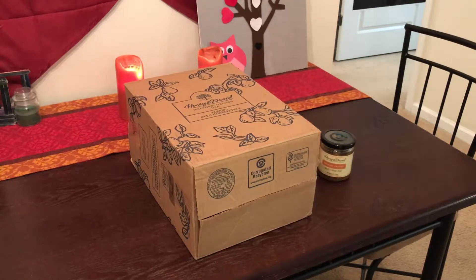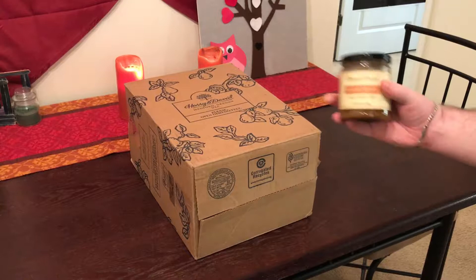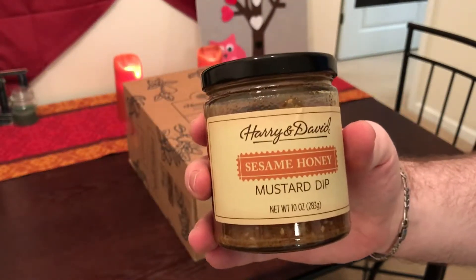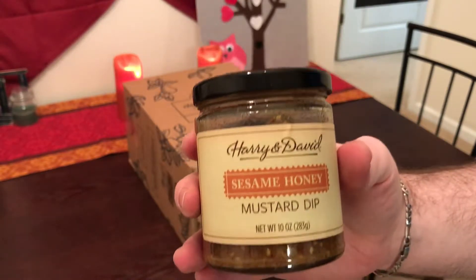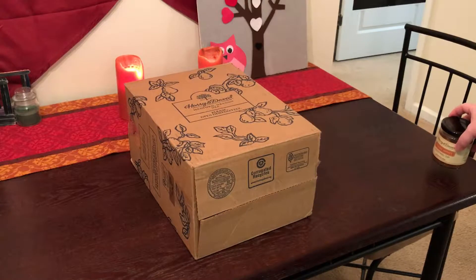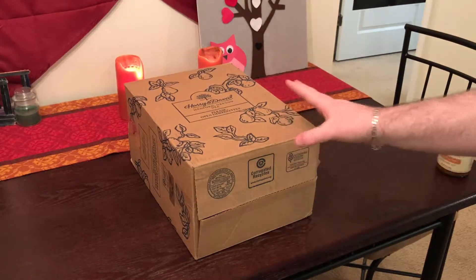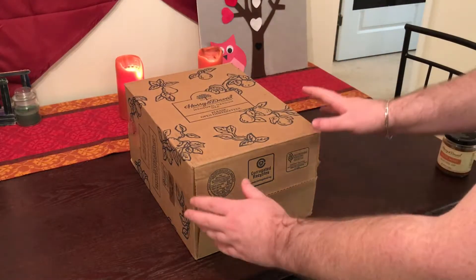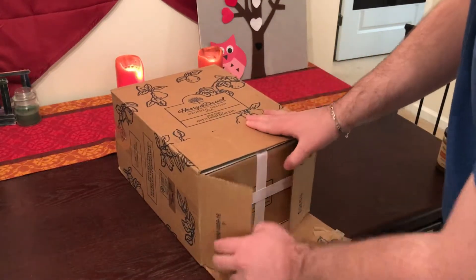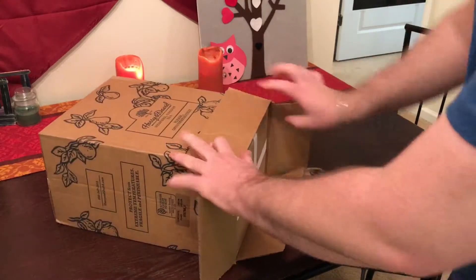I was kind of looking forward to this honey mustard dip, so I bought this on the side and I've been munching on it all day — it is incredible. I bought two of these boxes, so my wife will still get her box unopened, no worries there. I went ahead and opened this one up here to see what we're working with.